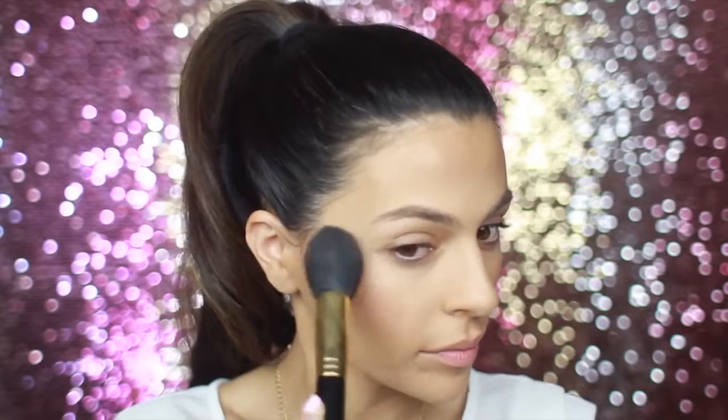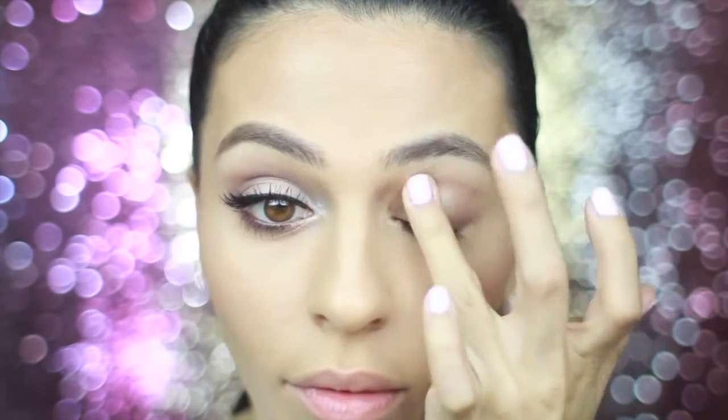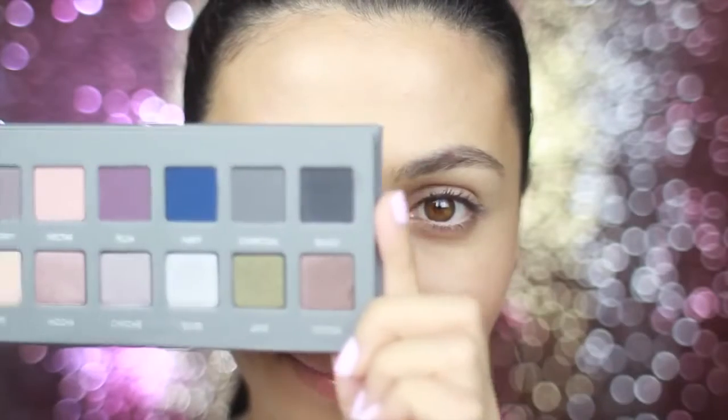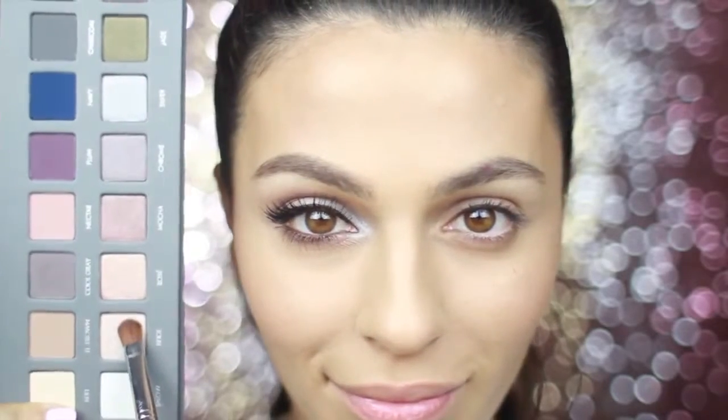I've already got one eye done — I'm gonna show you how to do the other eye now. I'm such a huge fan of the Lorac Pro palette and the Pro 2 palette just came out. This is the primer that actually comes with the palette, so I'm just gonna put this all over my lids. Here's a peek at the Pro 2 palette — you can see it's pretty different from the Pro palette but just as useful.